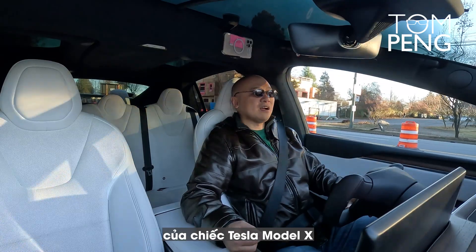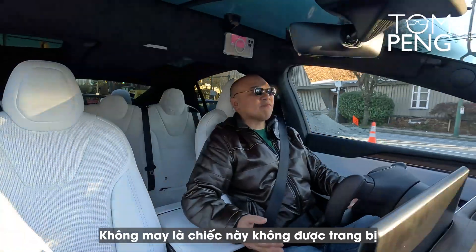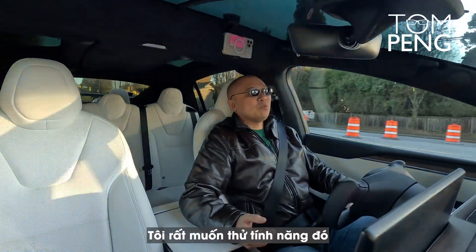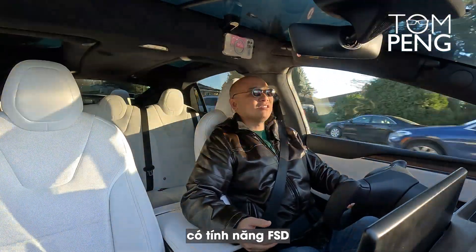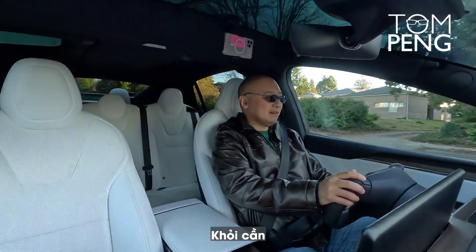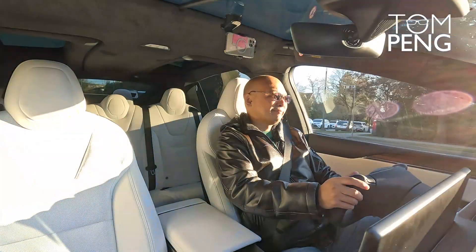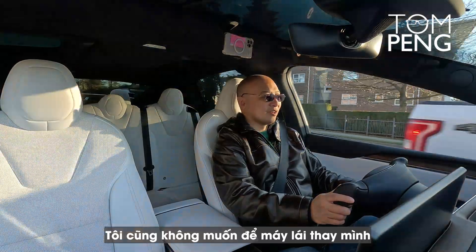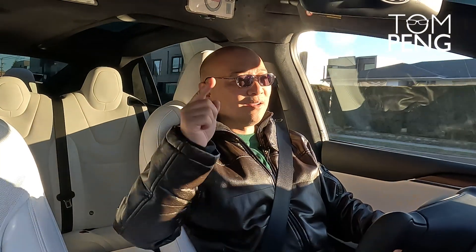So we've tested the auto steer feature in the Tesla Model X. For this car, the auto steer function works fairly well. Unfortunately, this car is not equipped with full self-driving. I really wanted to test that, so maybe sometime in the future I'll find a car with the FSD feature and test it then. Auto steer is pretty cool, but I still like to drive myself — I'm not going to let a computer do it for me.